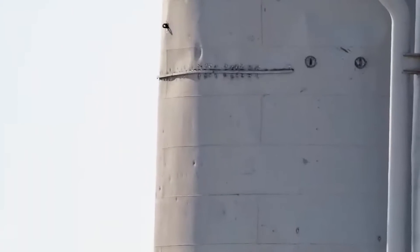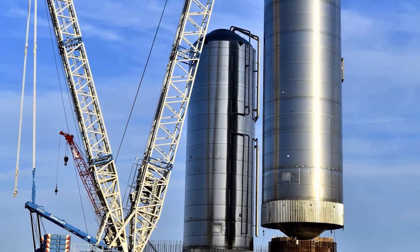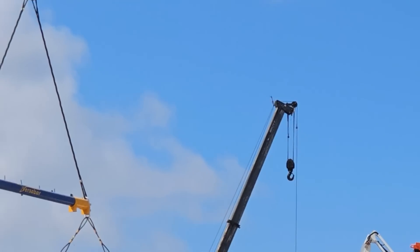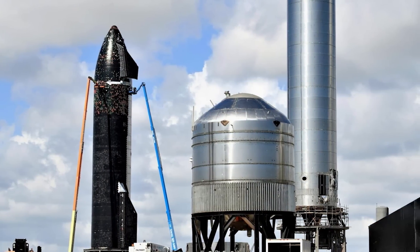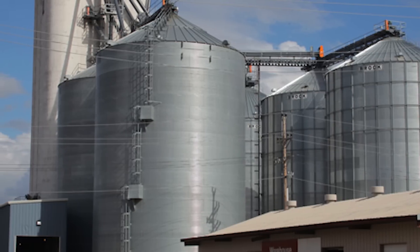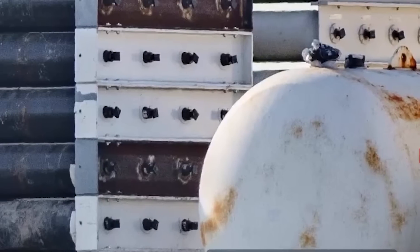While two tanks have been observed, there are actually three mounting positions, with three mounts on each side. The location of the third tank remains uncertain — it is speculated that it could be positioned on a boat or originate from a different source yet to be revealed. Connecting all the canisters and delivering the gas to the tanks is expected to require an extensive manifold system. There have also been reports of black canisters that were present previously but have since disappeared, adding an air of mystery to the unfolding preparations.